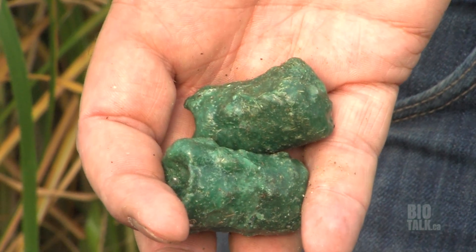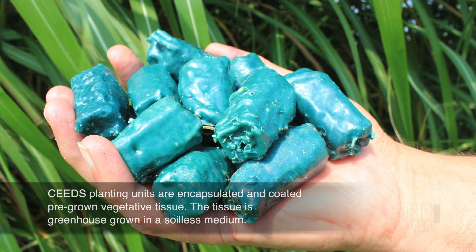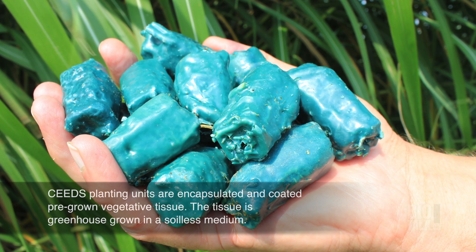The actual product inside is pre-grown vegetative tissue with growing media, nutrients, and other stimulants to aid fast growth once planted. The whole product is coated with a wax and fibre mix to protect it during storage and also to buffer moisture conditions during planting, allowing it to be planted in conditions that would be sub-optimal for other planting products.